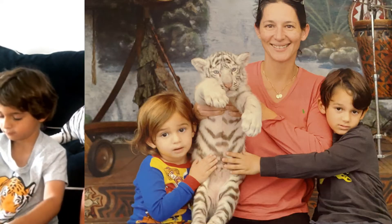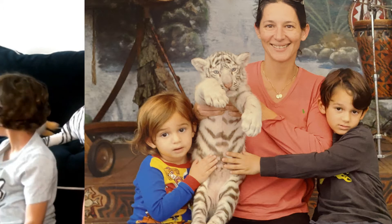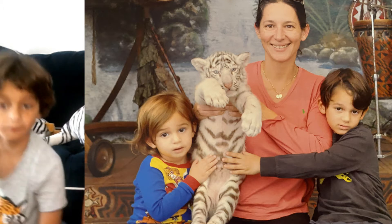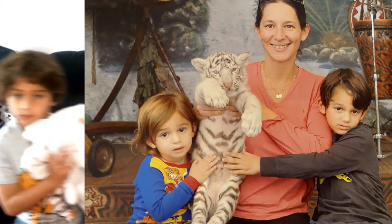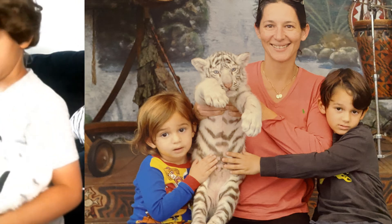Before we tell you everything we know about them, we want to share with you a very special picture that we took in December. This picture right here was taken in December of 2016 — us holding a white tiger cub. It was a very special day. Ever since that day, Maxwell's love for white tigers has just grown, and this is the person who recommended the white tiger.